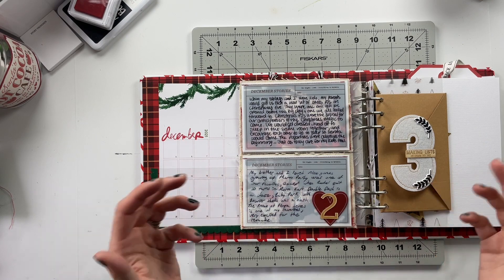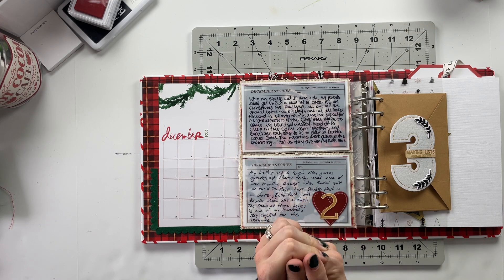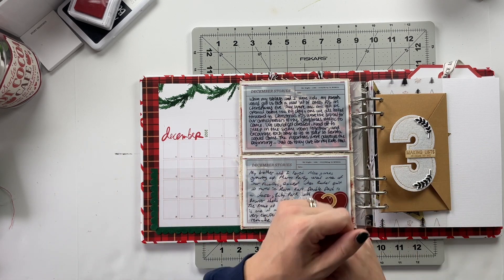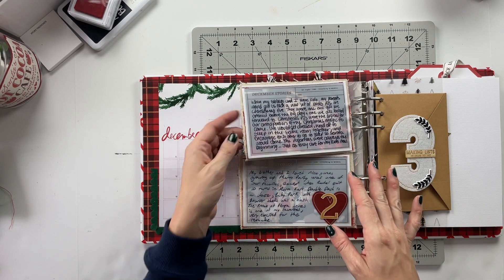That completes my layout for today. I hope that you enjoyed seeing how this one came together. If you did, I would love a thumbs up on this video down below, and make sure you hit that subscribe button so you can see all of my future crafty videos as well. Let's go ahead and read the stories from today.